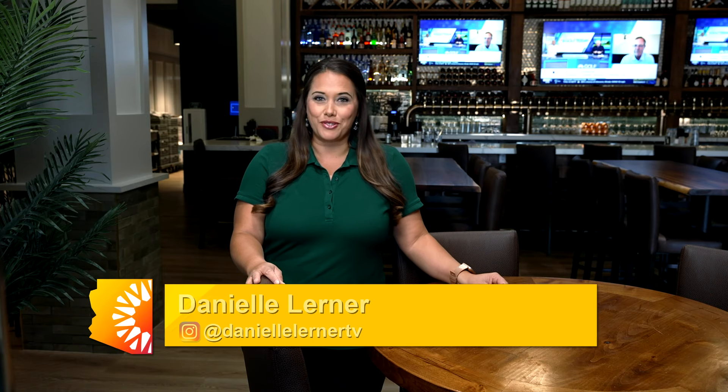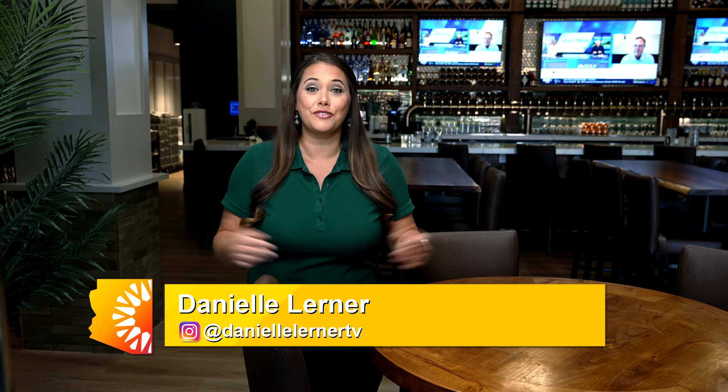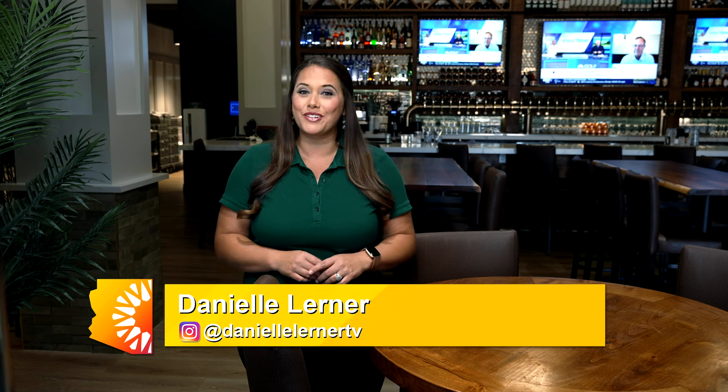Welcome to Arizona Living. I'm your host, Danielle Lerner, and we are swinging into fall with a trip to T-Box Indoor Golf Club.